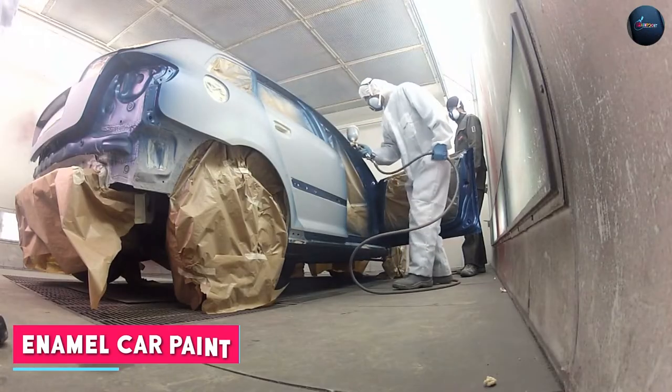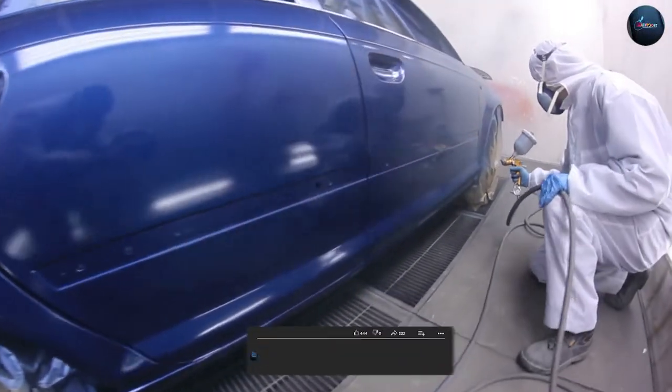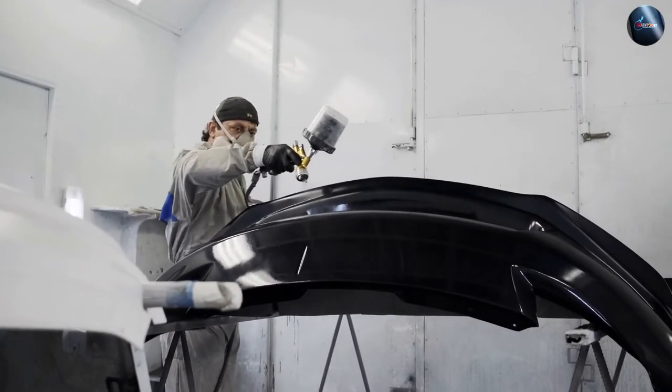Enamel car paint, on the other hand, is an oil-based paint that contains enamel resin. It has been a popular choice for automotive painting for many years. Enamel paint is typically available in a single-stage system where the color and clear coat are combined in one application.